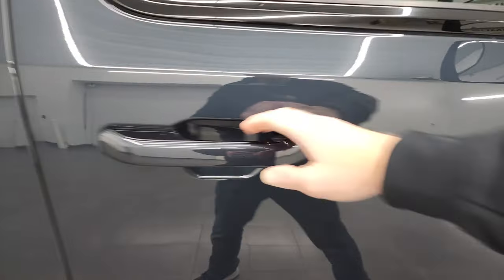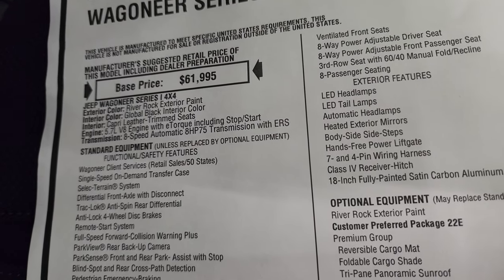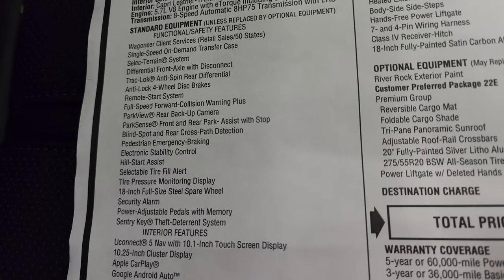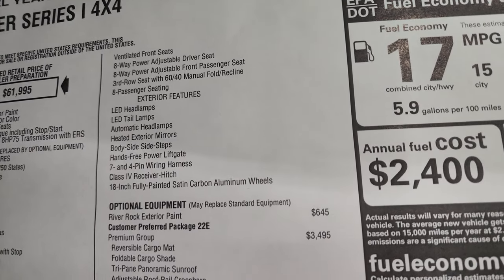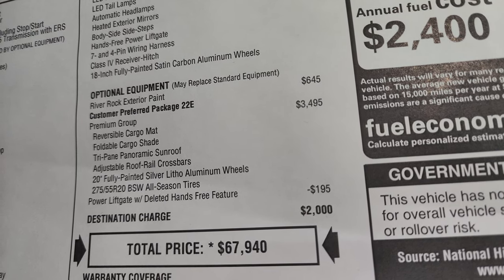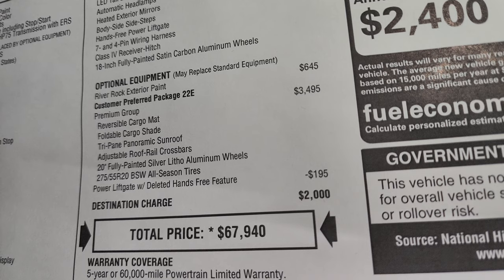Let's check out the original window sticker. This is a Series 1, so it's one of the least expensive Wagoneers you can get. 2022 Wagoneer Series 1 4x4 has a base price of $61,995. River Rock exterior paint, global black interior, Capri leather seats, 5.7 Hemi with e-torque, 8-speed automatic transmission. The optional equipment starts with River Rock exterior paint at $645. The premium group at $3,495 gives you the reversible cargo mat, foldable cargo shade, tri-pane panoramic sunroof, adjustable roof rail crossbars, 20-inch fully painted litho aluminum wheels, and 275-55R20 all-season tires. Power liftgate with deleted hands-free credit is negative $195.